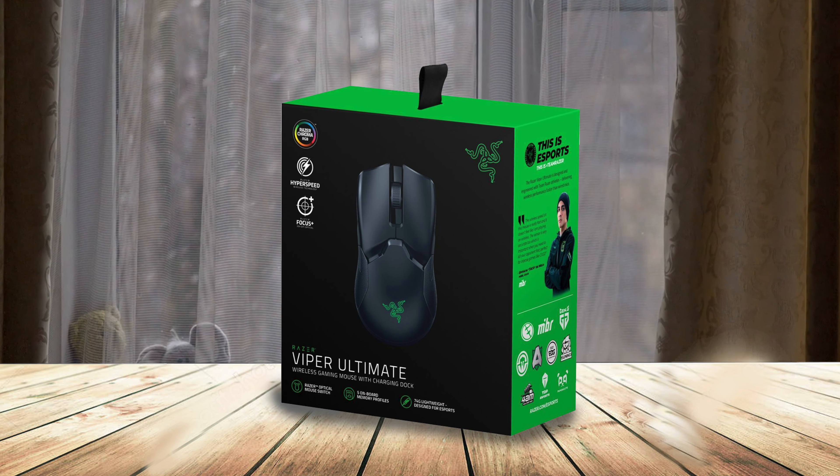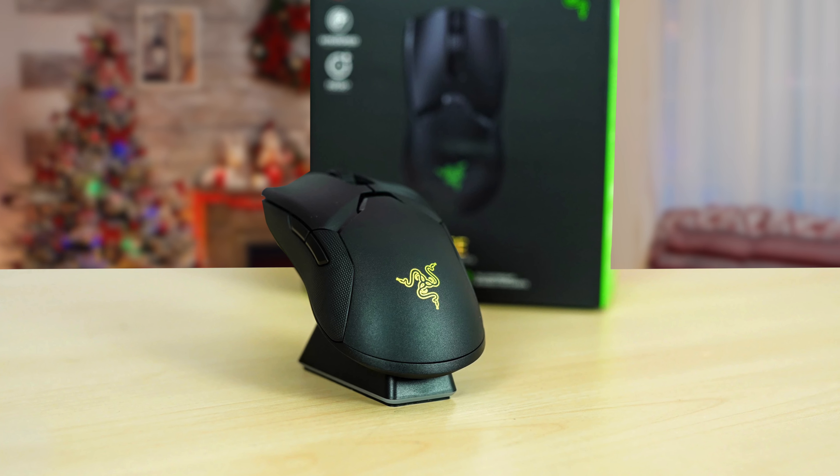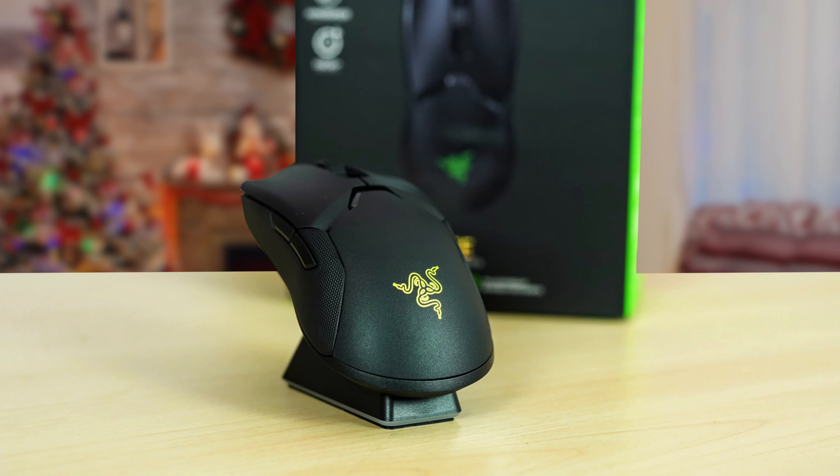If you want a wireless mouse that can handle your professional gaming sessions without any interruption or drop in performance, look no further — the Razer Viper Ultimate is your best bet.